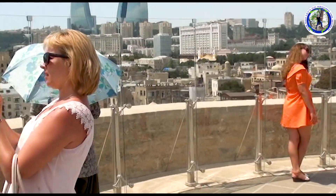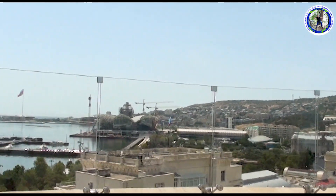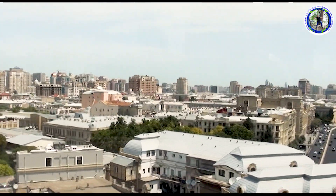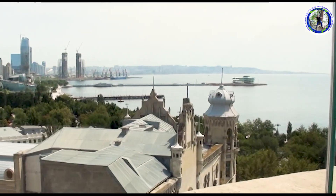The view from the roof takes in the alleys and minarets of the old city, the Baku Boulevard, the house of Isabe, and a wide vista of Baku Bay. From the top we are getting a great view of the Baku city and the Caspian Sea.